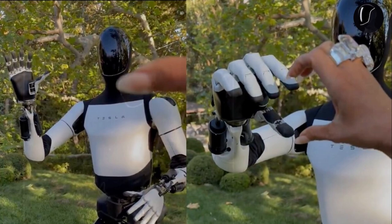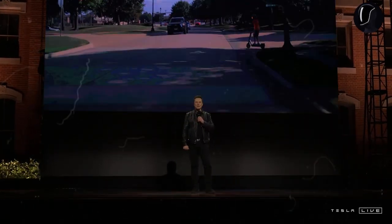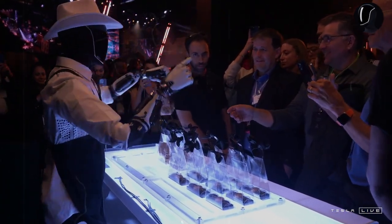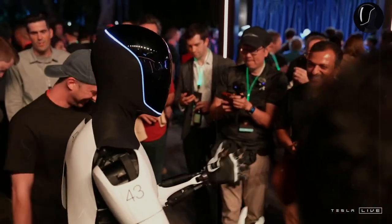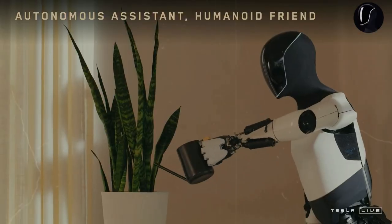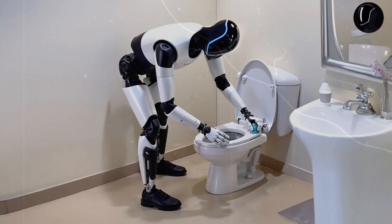Looking ahead, Tesla envisions Optimus becoming as widespread as automobiles, with annual production numbers surpassing 1 billion units. If this happens, the price of Optimus could drop to just $10,000, making it affordable for nearly every household. Musk has stated that Tesla expects billions of Optimus robots to populate global markets, and this confidence comes from Tesla's proven track record of overcoming mass production challenges while embedding cutting-edge engineering into its robots.